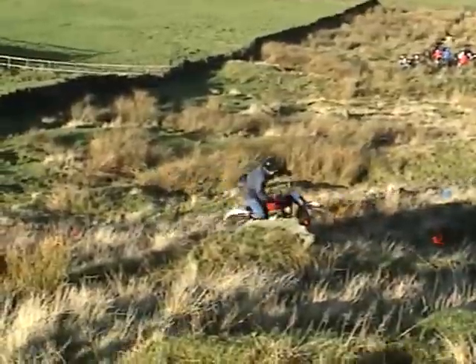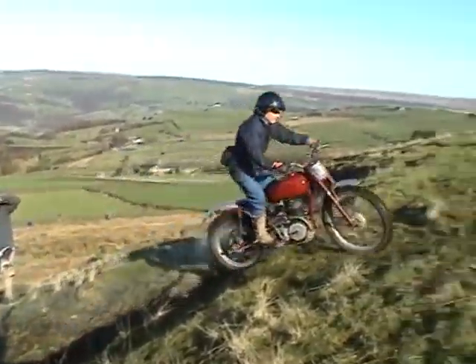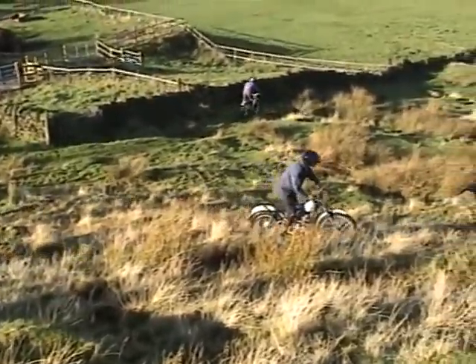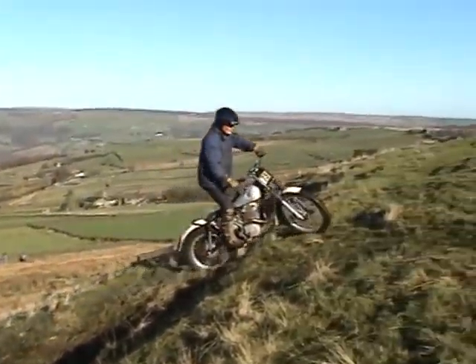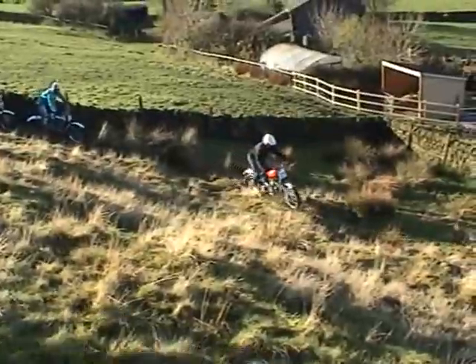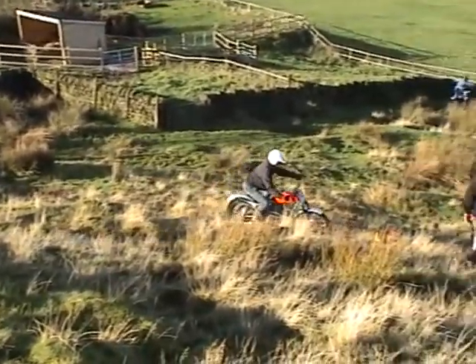This is Eric Atkinson on the James. This is Frank Anderton on the Francis Barnett. M Lampkin on the 350 Royal Enfield.